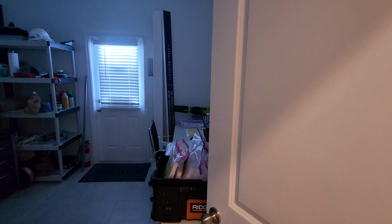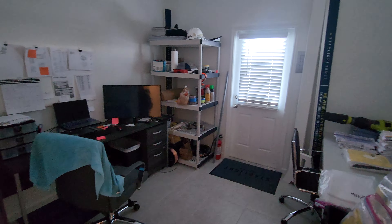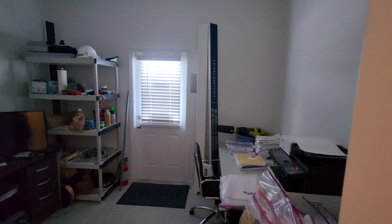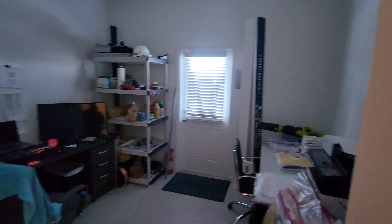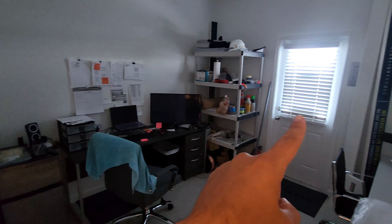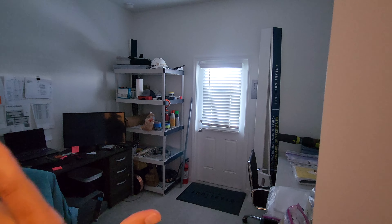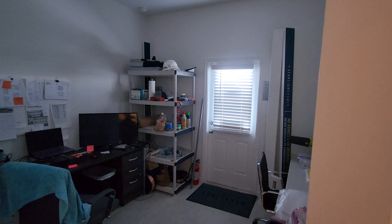Right here you get another bedroom but they're using it as storage space for the builders. Keep in mind there's actually a closet here, and you won't have this door to the exterior — they just have it like this so the builders can go in and out.